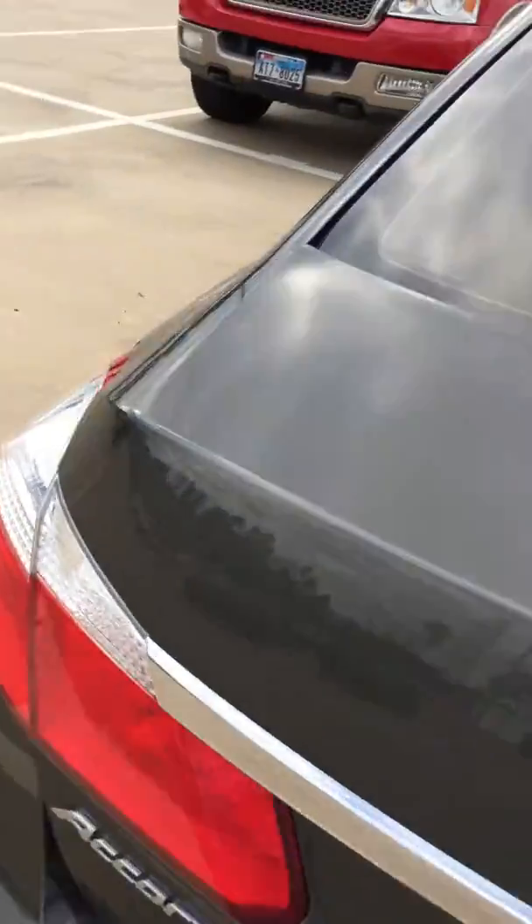Here's the back seat. As you can see, very well kept up car, just in really good shape. And here's the trunk — again, looks like nothing's ever been stored back there.